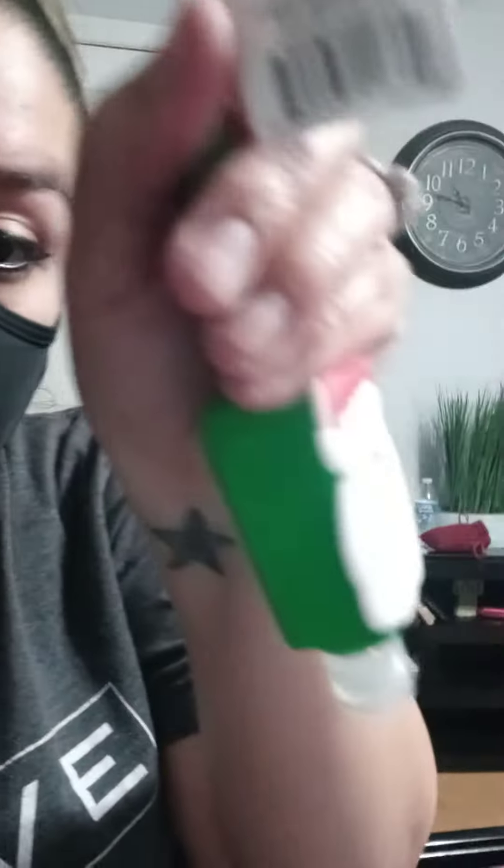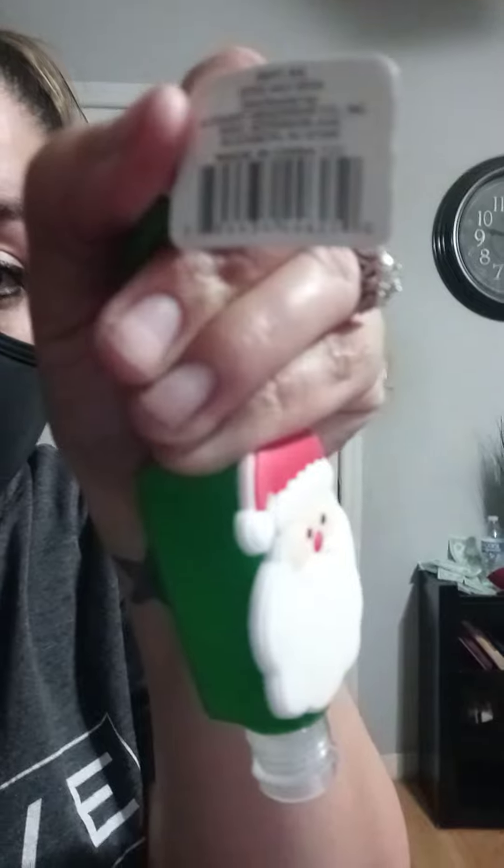Can you see the UPC here? So those are my finds.